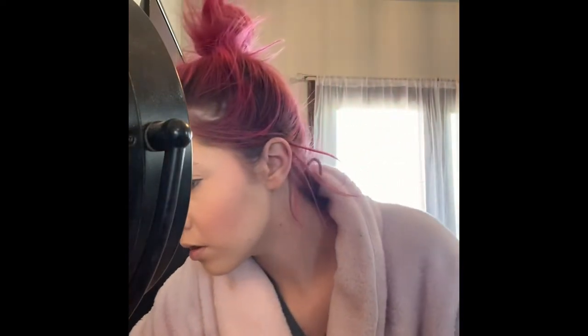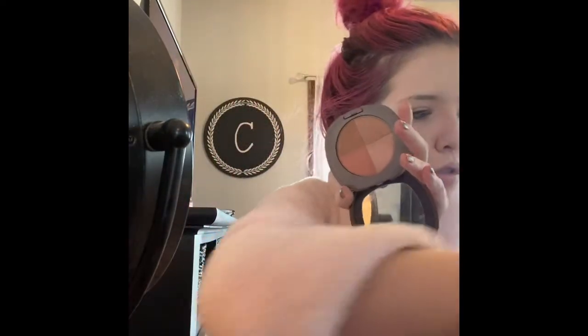Then I'm going to take the NARS blush in Orgasm and a ColourPop angled brush, and I'm just going to blend that onto the apples of my cheeks, working it backwards. This is my favorite blush of all time — I think I had my first one when I was about 15 and I've purchased it over and over again because it does something special to your face. Before highlighters were a thing, I used to get so many compliments wearing this because of the beautiful coral glow. Then I'm taking the Elizabeth Arden bronzer in Deep 02 and I'm going to lightly contour.